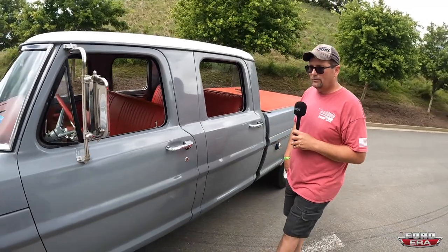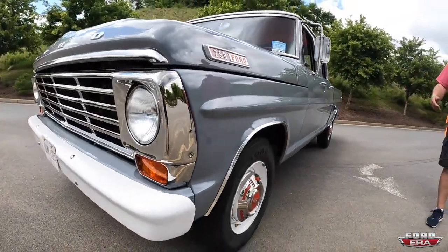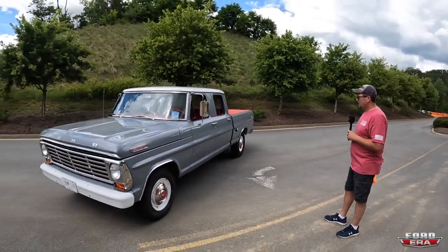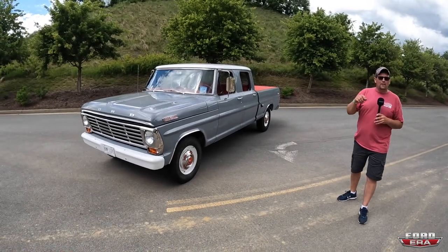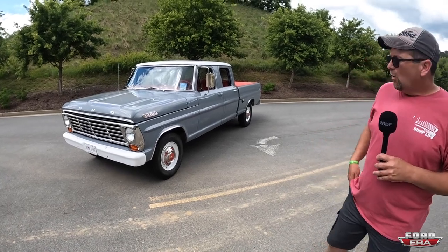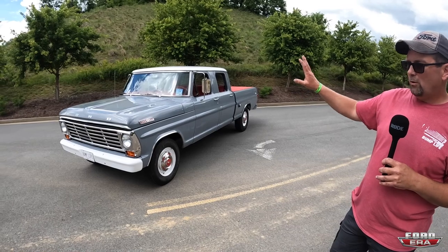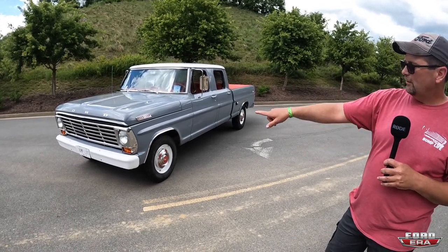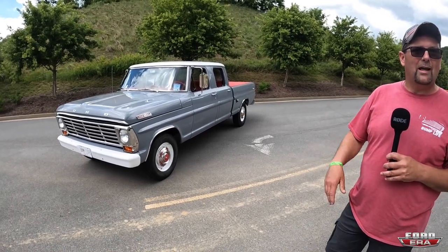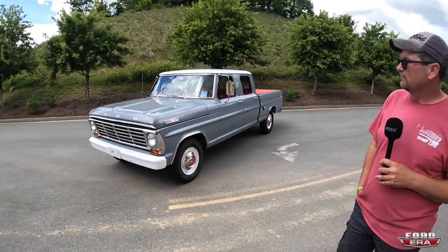I did the paint myself — the paint is from Summit Racing. How many hours would you think you're in for body work to get it this straight? Well, I got lucky because I found no rust on this truck at all. I sandblasted the bed, inner fenders, fenders, firewall, cab mounts, and the radiator support. The cab I just sanded down with 80 grit all the way to bare metal.